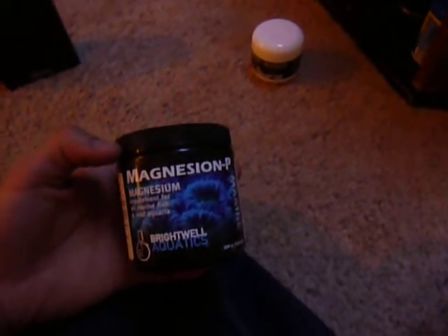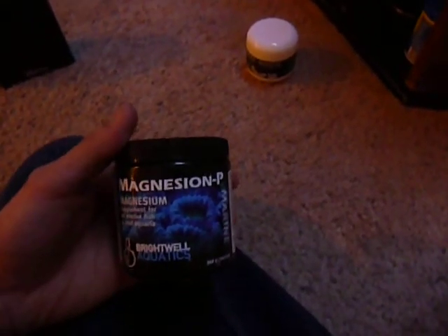Especially since I changed my salt to C-Chem, the magnesium stays where it's supposed to. When your magnesium is low, calcium and alkalinity can shift quite a bit — they kind of go on a roller coaster ride. When your magnesium is where it's supposed to be, your calcium and alkalinity stay a little bit more balanced.